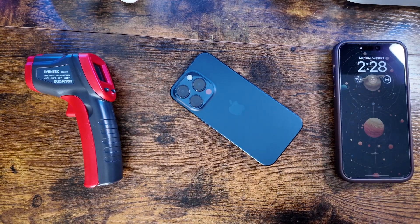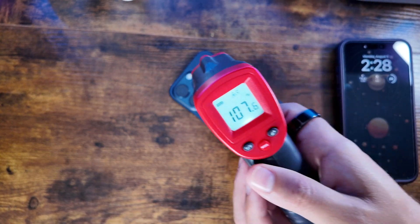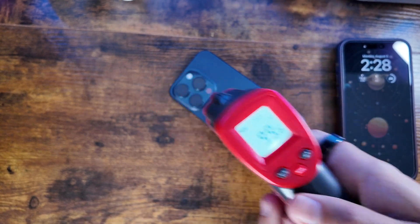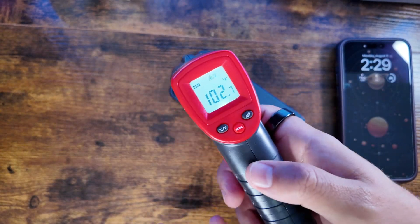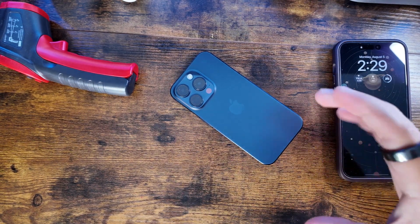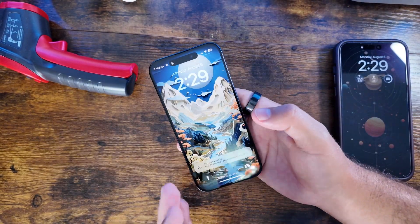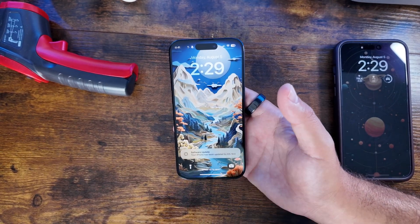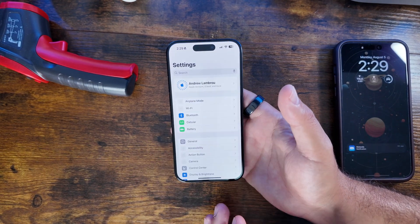iOS 18 beta 5 just finished installing on our iPhone 15 Pro. Let's do our typical heat check and see exactly how this is doing. Unsurprisingly, as with the other iOS 18 betas, this one is still running in pretty warm territory. If you're new to the channel, hopefully the new iPhone 16 series will have improved copper around the Apple logo to help with heat disbursement.